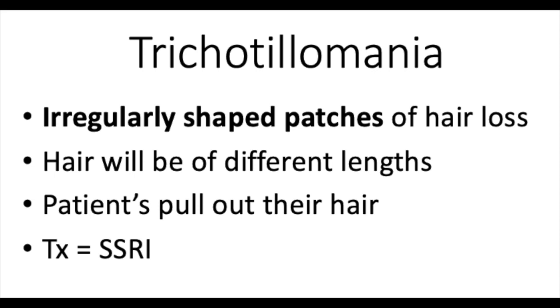Next we have trichotillomania. This is when patients are pulling out their own hair. It's an impulse control issue so they can't really stop it. It's a psychiatric illness, so the treatment for this can be SSRIs or CBT.